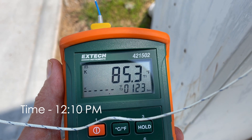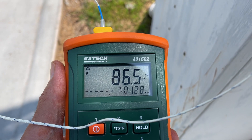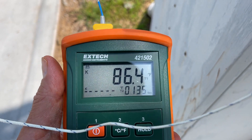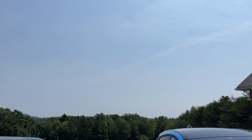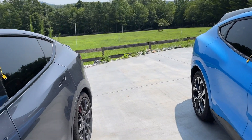It's 12:10. Hooked up to the thermocouple here in the shade — air temperature looks like about 86 degrees. The sky is not completely clear, there's some cloud cover. Let's go have a look at the cars.